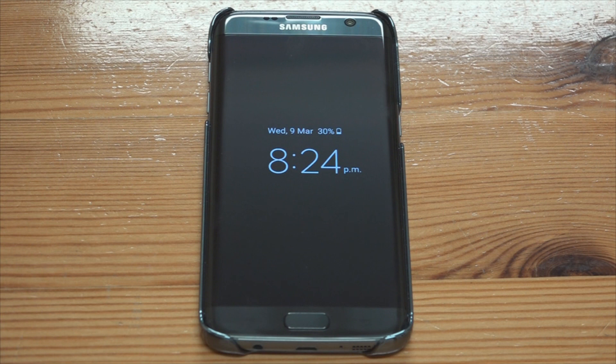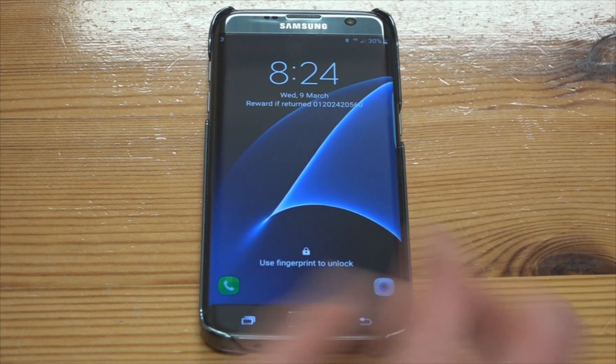So it's actually had a very heavy workout today and it's still sitting there with 30% power and no power saving used at all. So without any further ado, let's go and have a look at the battery status.